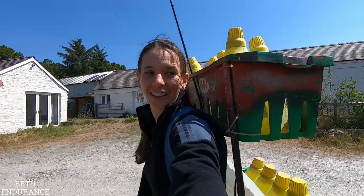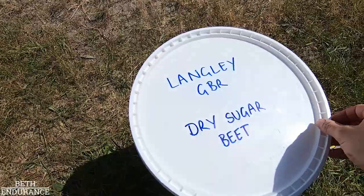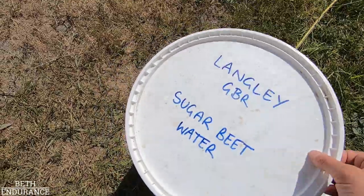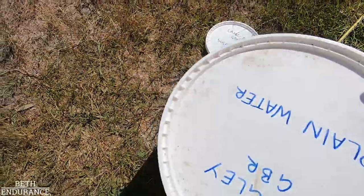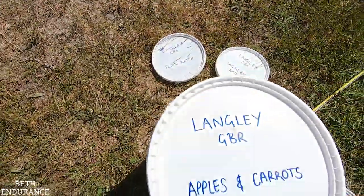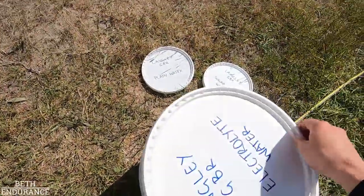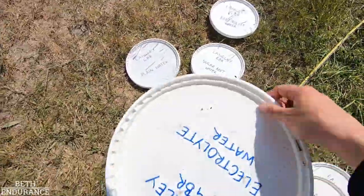I can't believe it - it is so funny, but very effective! So for our sugar beet water, we need two of those. Clean water - two of those. Apples and carrots maybe at the end. Two electrolytes.